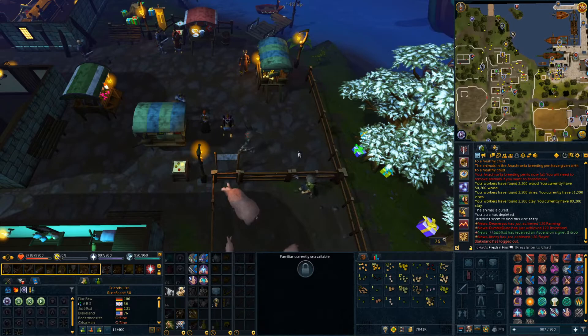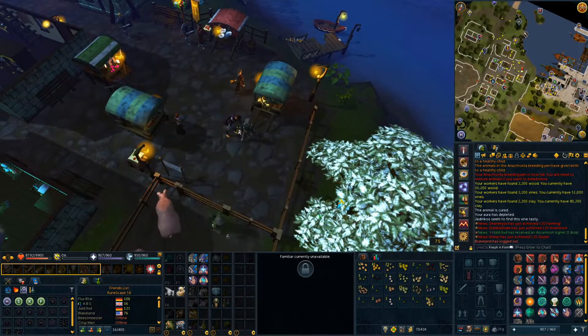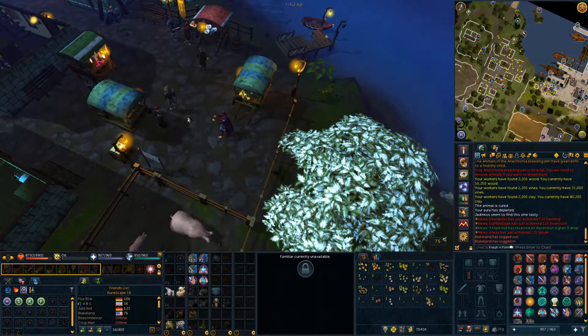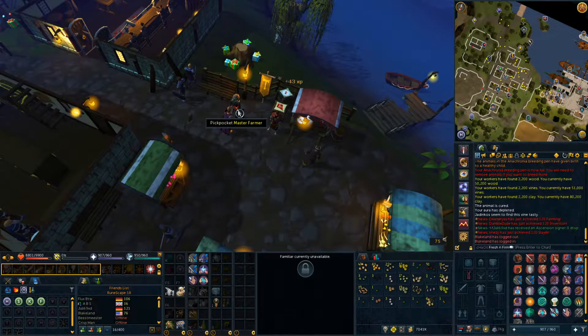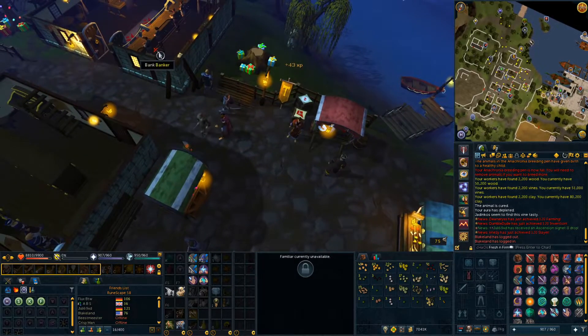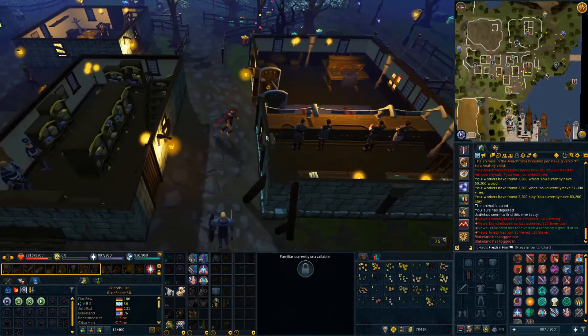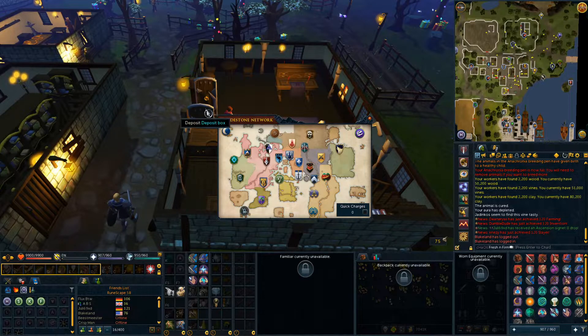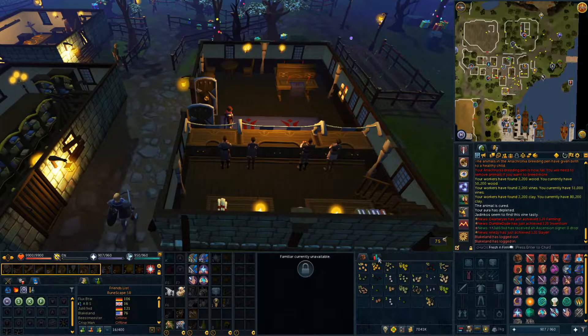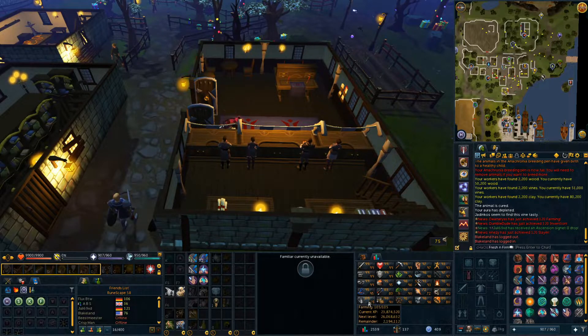Now we're jumping into the live clip. I'm at master farmer doing a bit of pickpocketing to get some food for my jadinkos — it's really fast to get food for them this way and you get quite a bit of seeds pretty quickly. This is just for my breeding pen, and you get the odd couple of good herb seeds in there that you want to pick through before putting it in the pen. The limpwort — definitely want that.